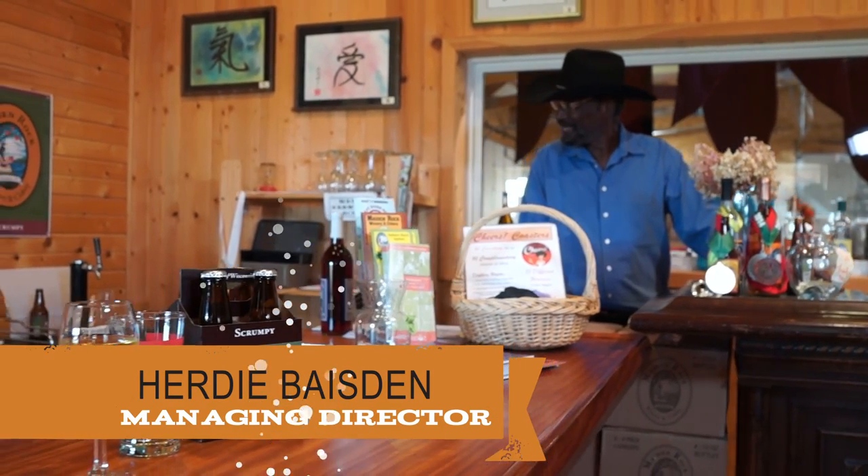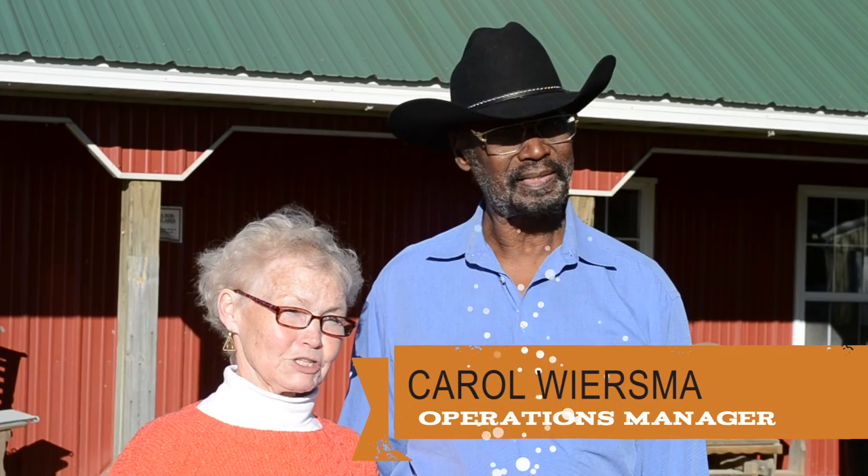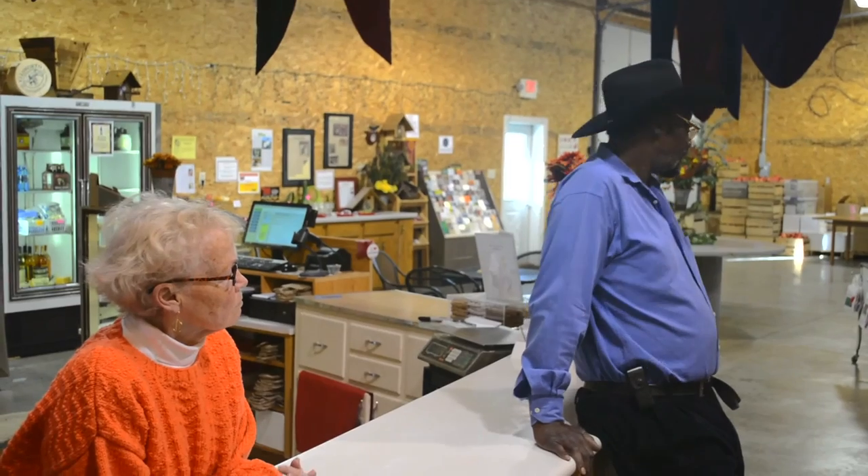My name is Herdy Bazin, and I'm the Managing Director in Product Development and Marketing. Carol Wurzma, and I'm Operations Manager, and I guess between the two of us we own the place.